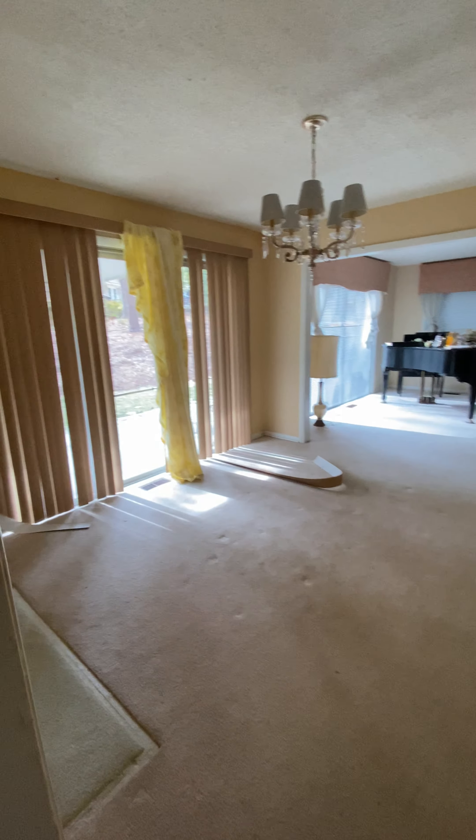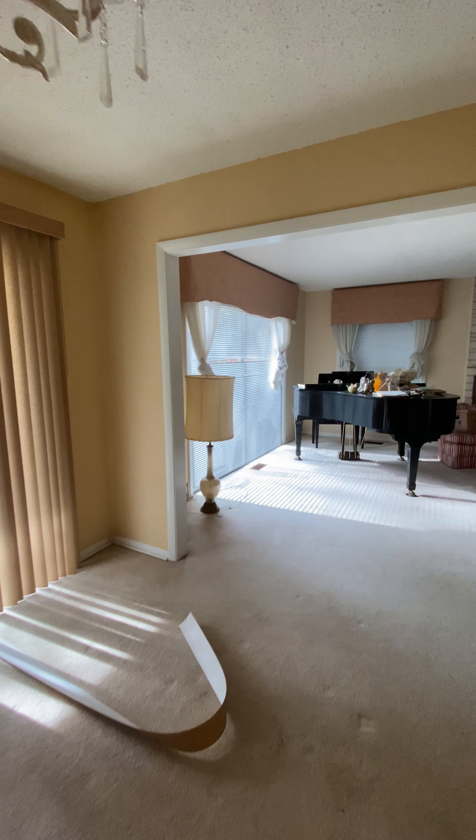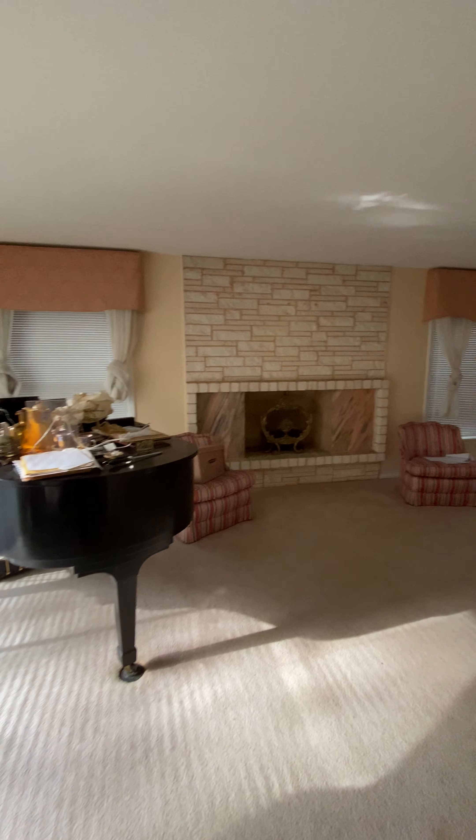Going through here is a half bath. This would be the living room or den area. This looks like it's going to be going downstairs — I'll show you that momentarily. This would be the dining room. Another den area with a fireplace.